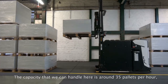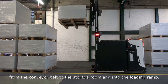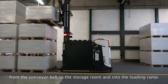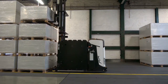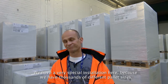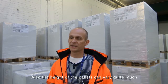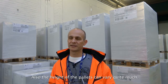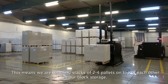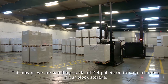The capacity is around 35 pallets per hour that we can handle here — from the conveyor belt to the storage room, as well as loading pallets to the ramp. We have a very special installation here because we handle around 1,000 pallet sizes in our department. The height of the pallets can also vary quite a lot, so we are handling stacks from 2 to 4 pallets high.